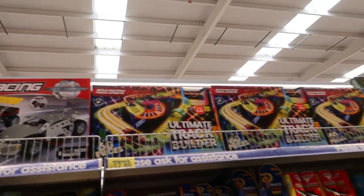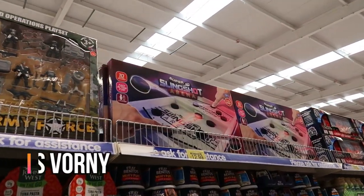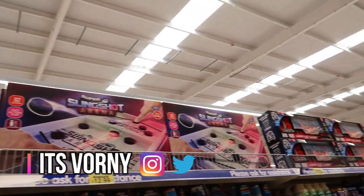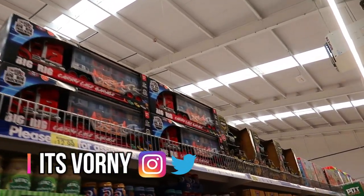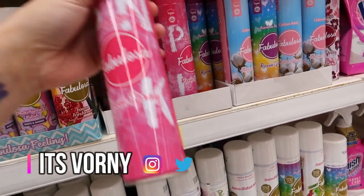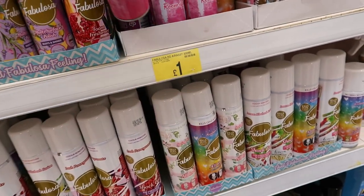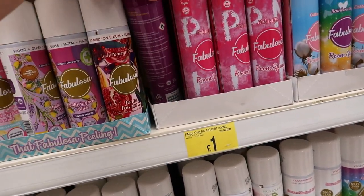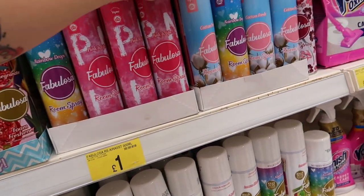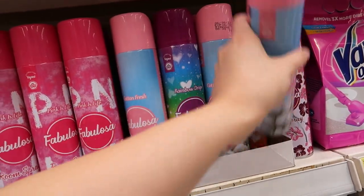You can put lights on it if you wanted to. They're going to start getting all these in for Christmas because people want to buy them now. Down the cleaning aisle — they've got some new room spray I've never seen before. Pink is Life, and there's also a purple one. Rainbow Drops Cotton Fresh — I bet that's nice. We'll pick one up because it's only a pound.